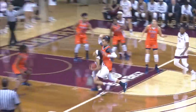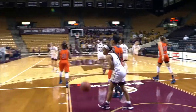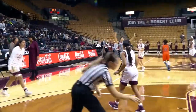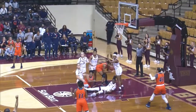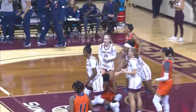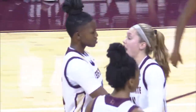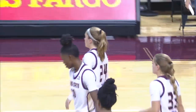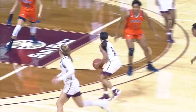Down to 10 seconds. Taylor on the drive, tie game at 62 with 5.7 to go. Timeout, UTSA. The ball in to Donald and a charge — offensive foul against Donald with 2.7 to go, drawn by Jayla Johnson.